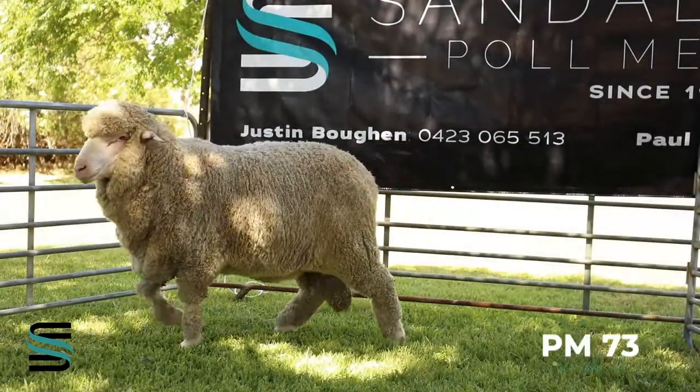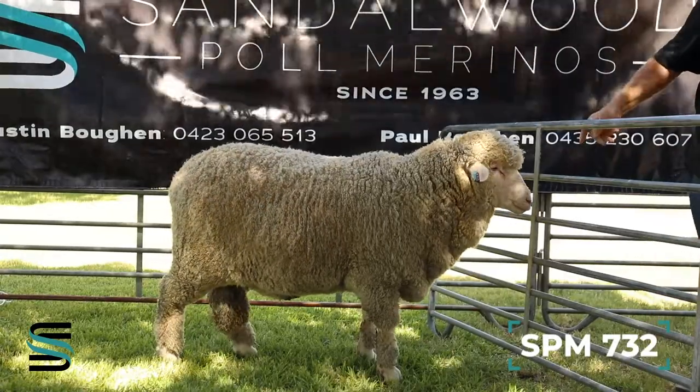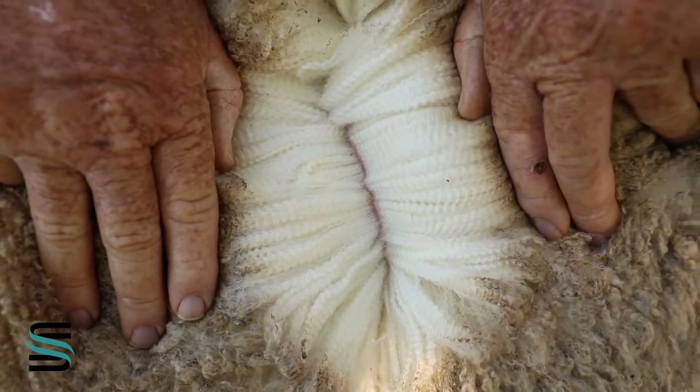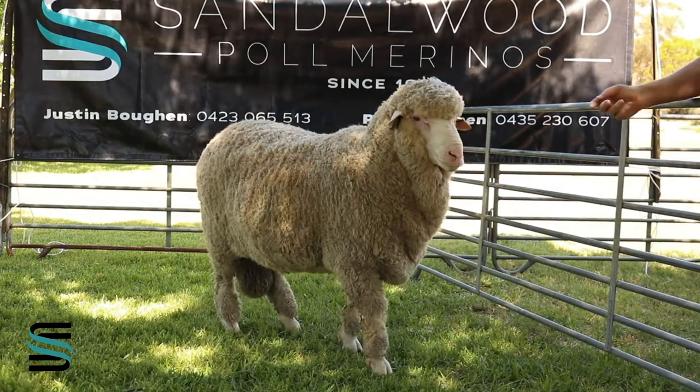Tag 732 is a very rich stud sheep with a very loose, rich skin. He's a very deep animal, very correct.